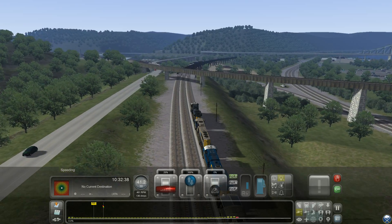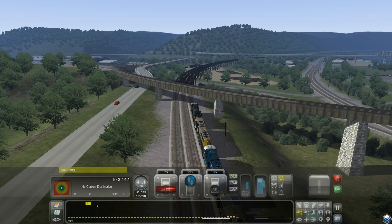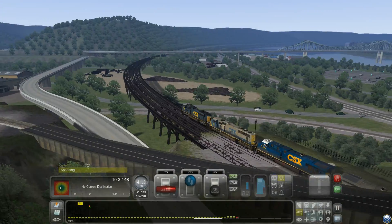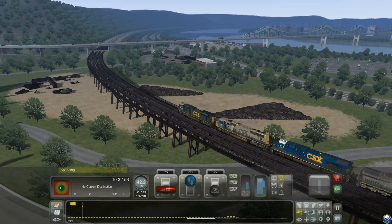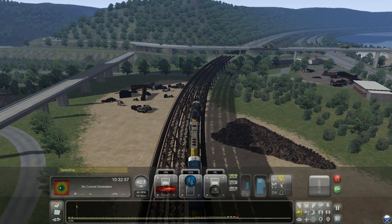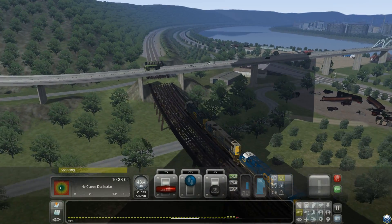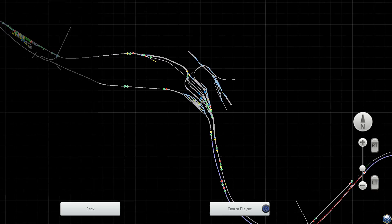Hi everybody, welcome back to Part 9 of the PLE Final. This is our Lackawanna Erie. We're getting really close to Pittsburgh now. This is a route created by Otto and Richard Carter. It's a realistic route — I'm feeling it. I'll show you, we're going right through here right now.